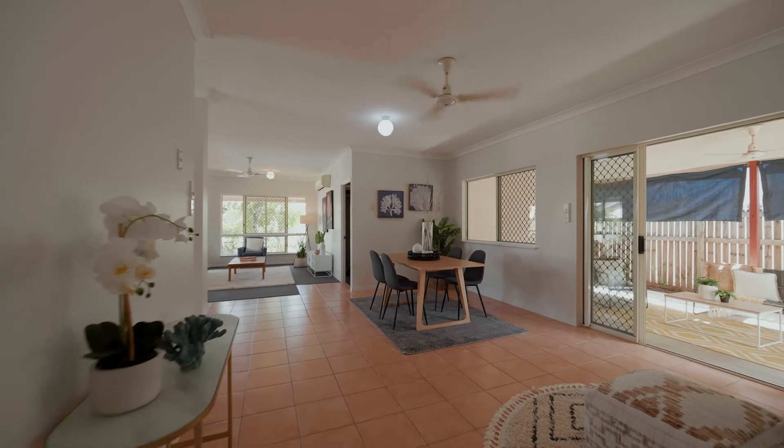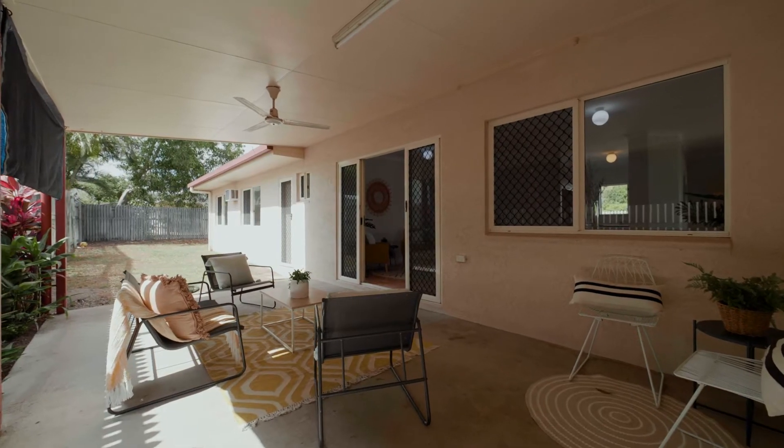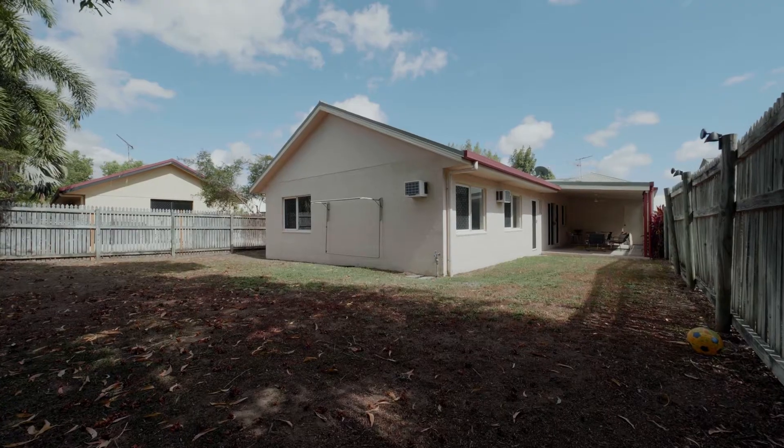There's a functional covered patio for entertaining where you're protected from the western sun, and there's plenty of yard for the kids and pets to run wild.